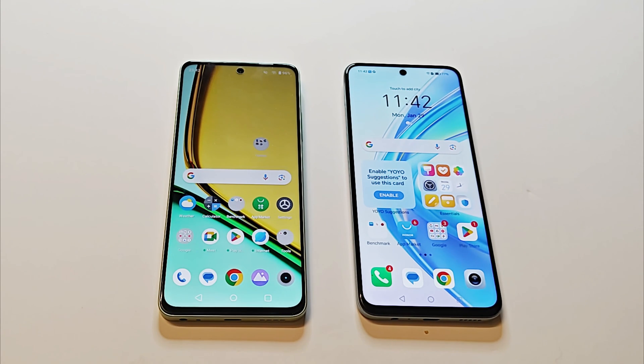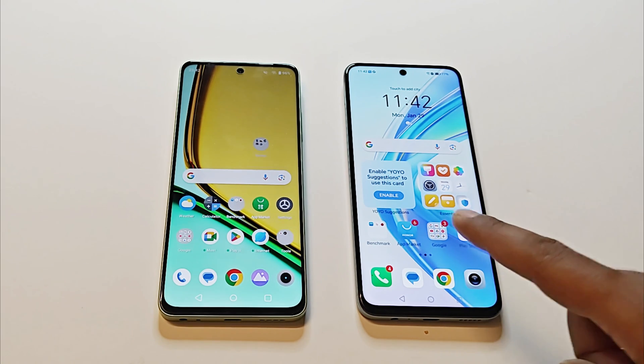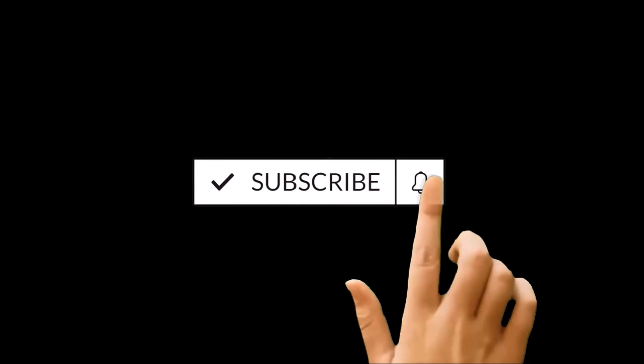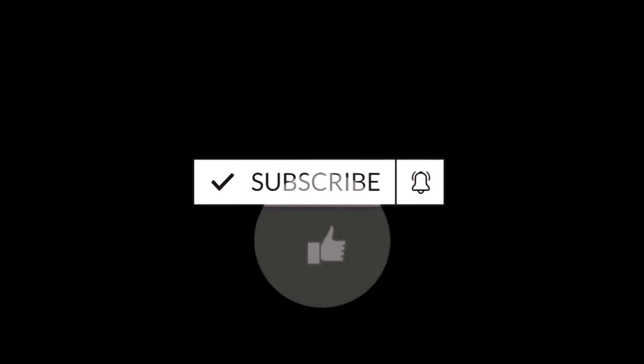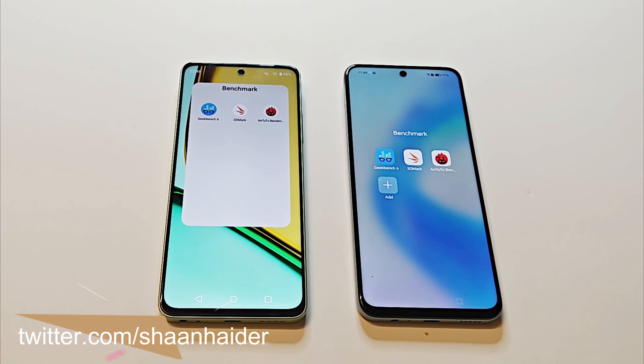What's up guys, this is Sean Heather and in this video we are going to do a benchmarking test comparison between the Realme C67 and the Honor X7b smartphones to see which device is going to be better in performance, daily usage, and also in terms of benchmarking test score results. So here we go — these are the applications we have on our devices.